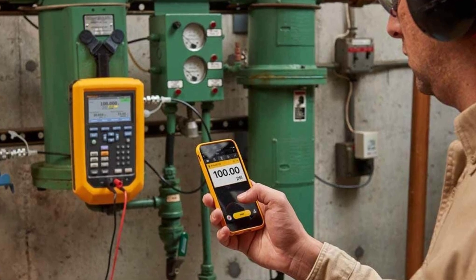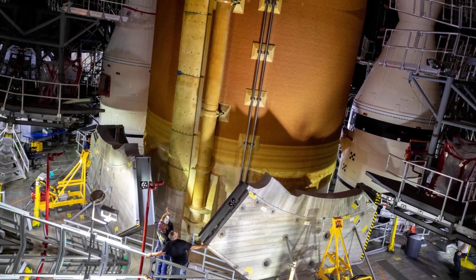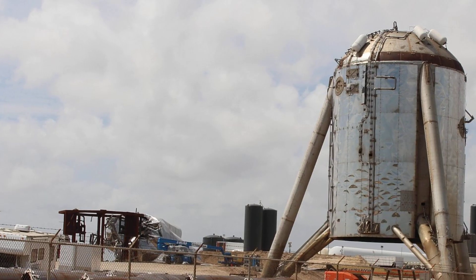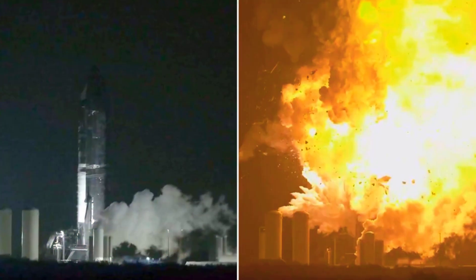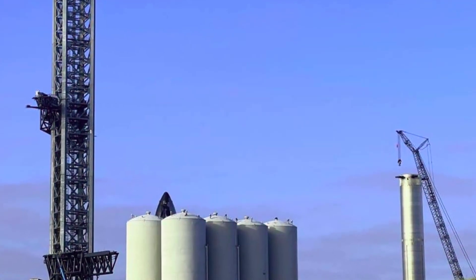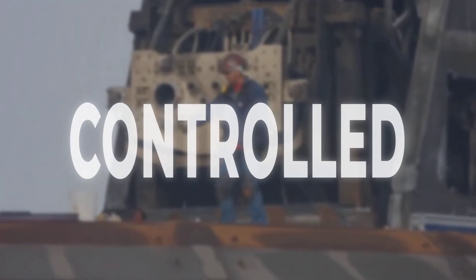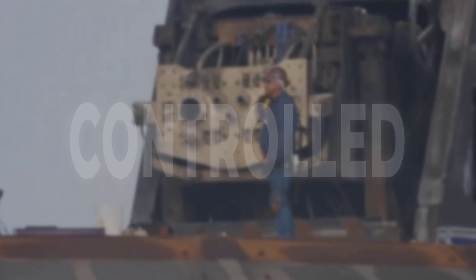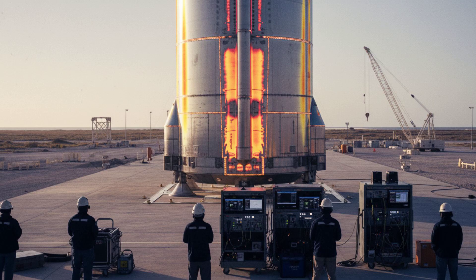They used a dry gas test, not a cryogenic wet dress rehearsal. If they had rushed and filled those tanks with cryogenic fuel before verifying the welds, we would not be looking at a crumpled tank — we would be looking at a crater. A cryogenic failure of that magnitude would have incinerated the test stand and damaged the surrounding tank farm. By breaking the rocket with inert gas, SpaceX bought themselves data at a discount.